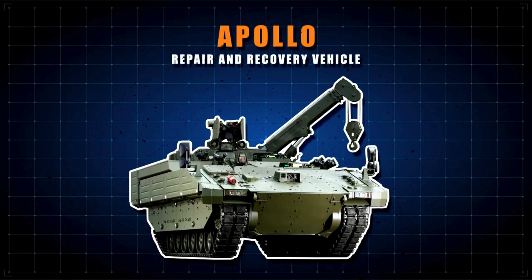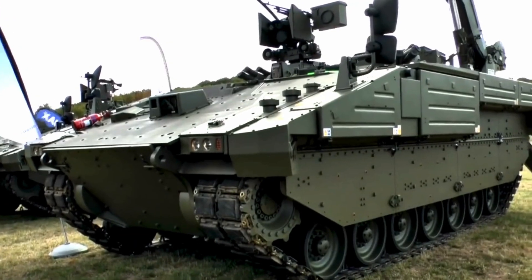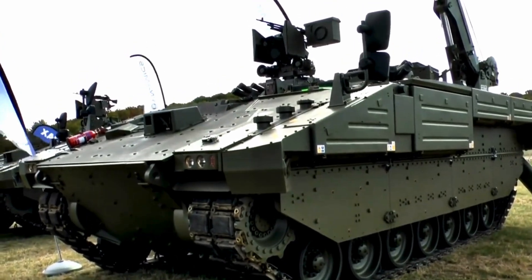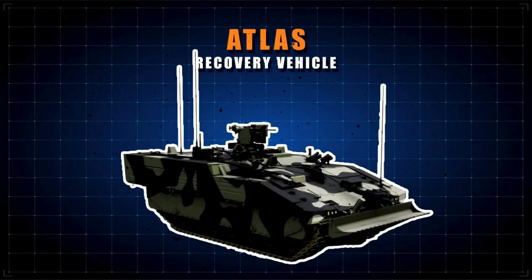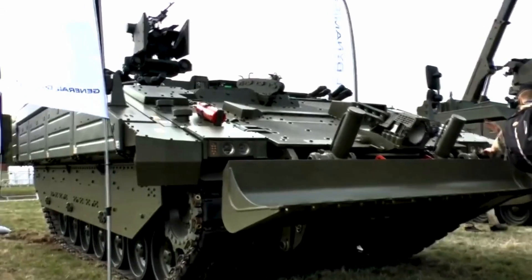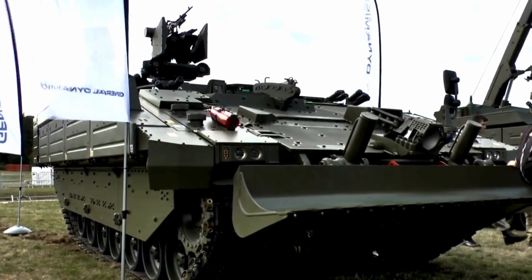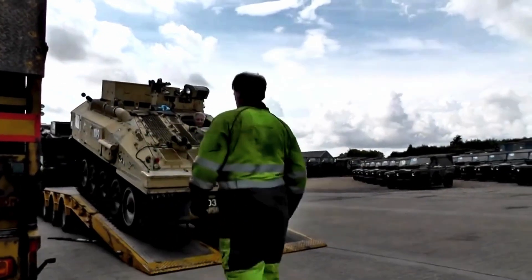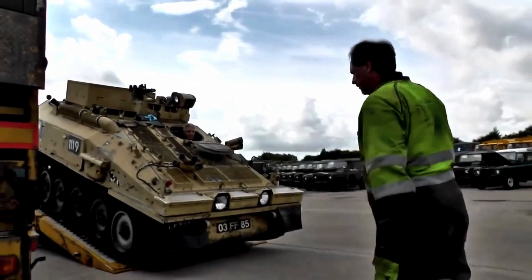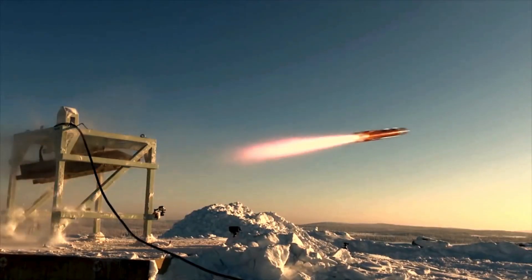Another variant is the Apollo Repair and Recovery Vehicle, fitted with a crane that can recover or tow damaged vehicles. A total of 50 Apollo vehicles were ordered. Next is the Atlas Recovery Vehicle, whose distinguishing feature is a front-mounted dozer blade, which can recover and tow damaged vehicles to the nearest maintenance unit. This will replace the FV-106 Samson. There is also an anti-tank missile carrier equipped with Brimstone standoff anti-tank missiles.